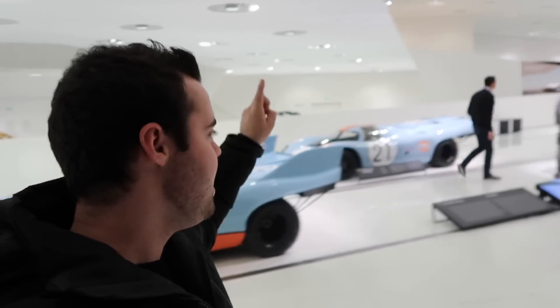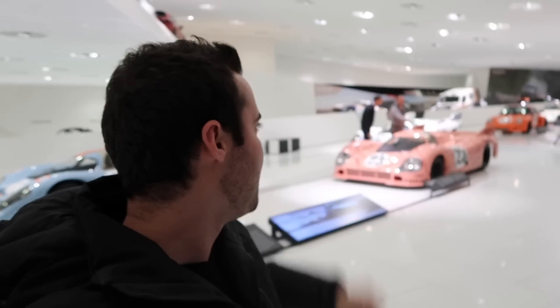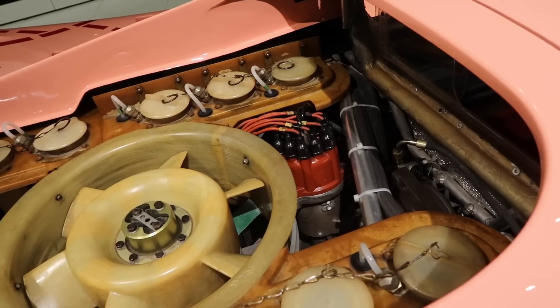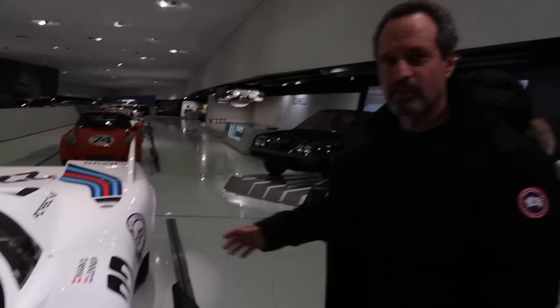The Porsche 917 is one of my all-time favorite cars, and they have not just one in Gulf livery but four different 917s. This is a 917, that's a 917 KH — I haven't actually heard of the KH before. This is a 917/20, and then another 917 in the back there. These cars have massive flat-12 engines and some of them have upwards of a thousand horsepower.